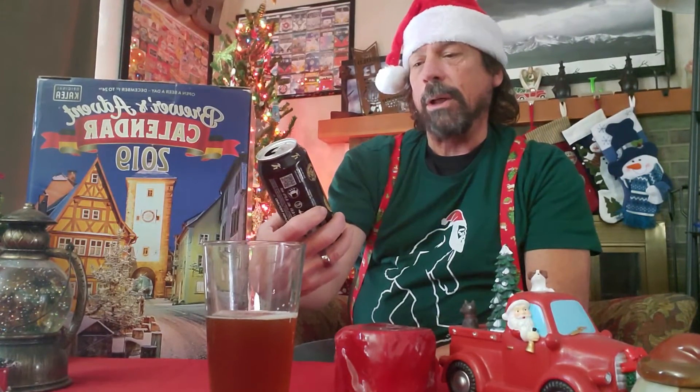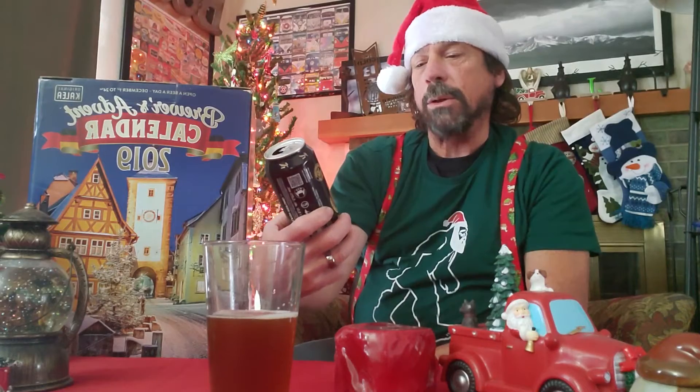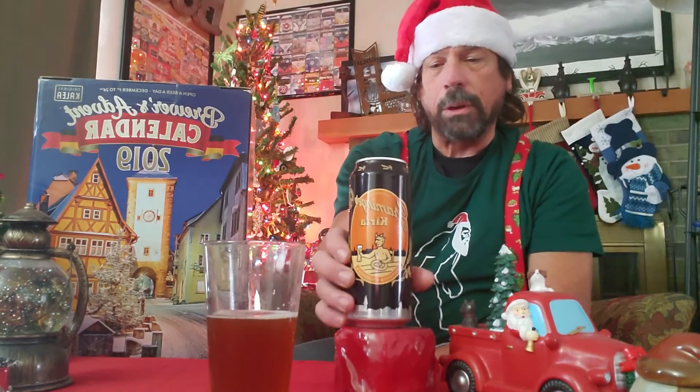This is beer number 12 in the advent calendar. If you'd like to see the other beers we've tried, go to the subscribe button and subscribe — you can go back and see all of the other 12 beers in this series. 12 more to go, so come back tomorrow and check it out. This one is Gramlinger Kira Dunkel Weizen. That is beer number 12 — come back tomorrow to see what beer number 13 will be. Thank you for coming.